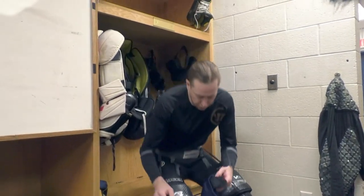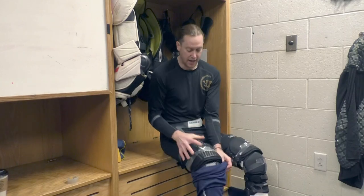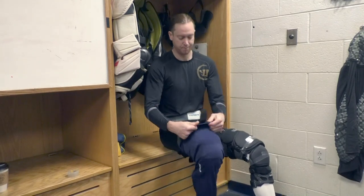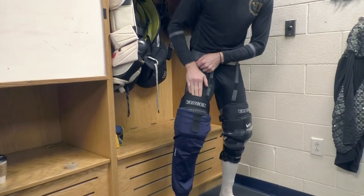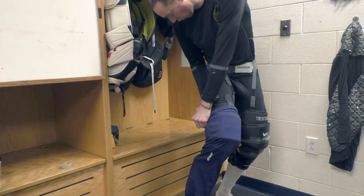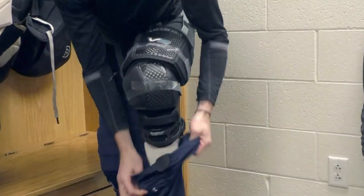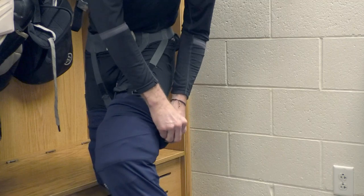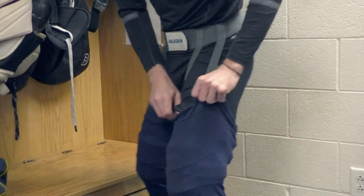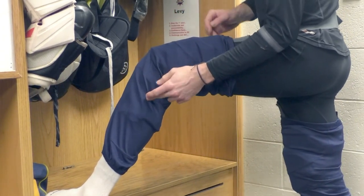Next up, hockey socks — a personal preference. I switched about seven or eight years ago after my first year pro and found it was more comfortable and kept my knee pads from moving. These practice socks have a velcro piece that connects to the flap on the pants. I unfold it, tuck it under, and the velcro slaps right on — one in the front, one in the back. Hockey socks also provide extra protection against skate blades reaching exposed skin.